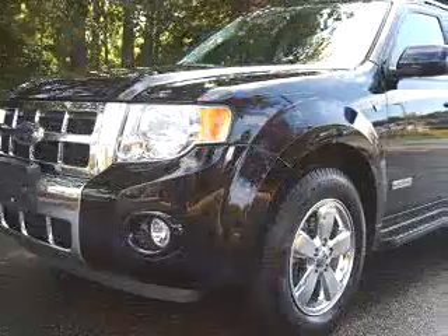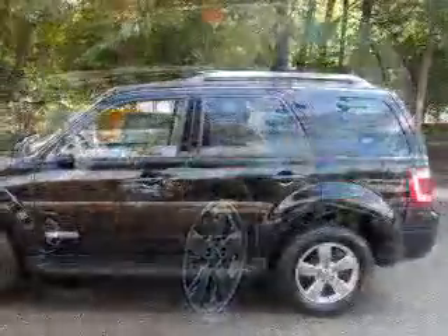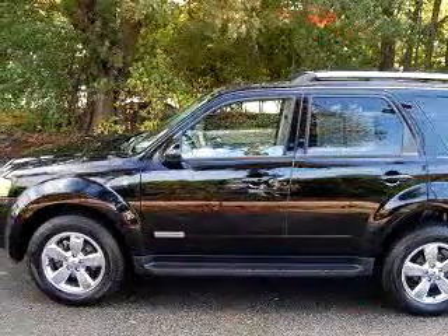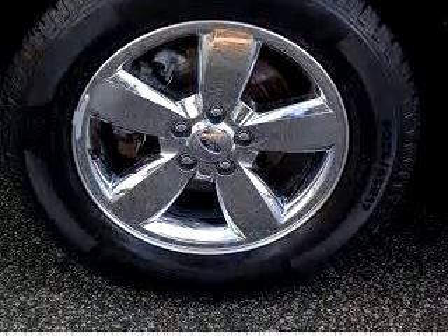Check out this black 08 Ford Escape Limited, equipped with a 6-cylinder engine and an automatic transmission with 14,152 miles. Enjoy an impressive 22 miles to the gallon on this great SUV, with features like power sunroof,